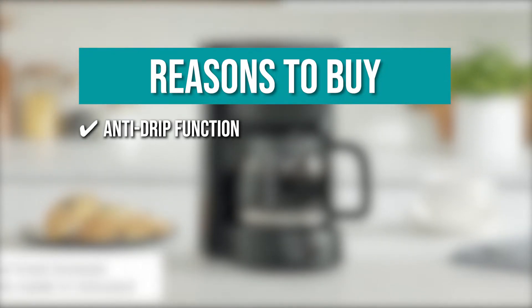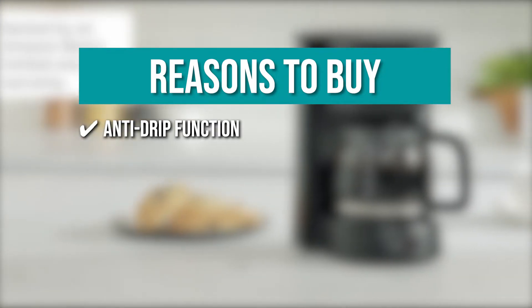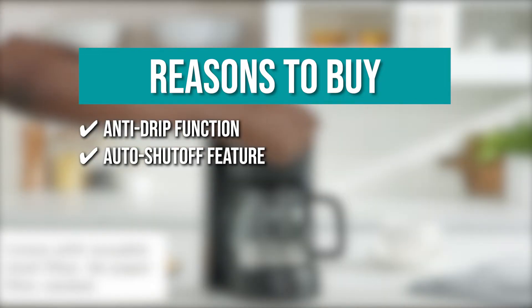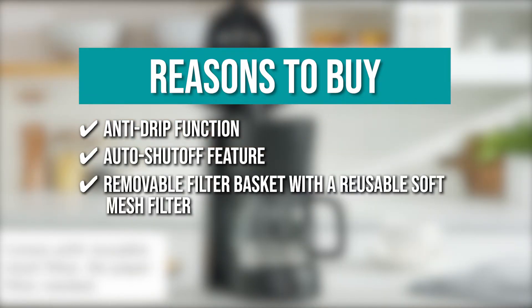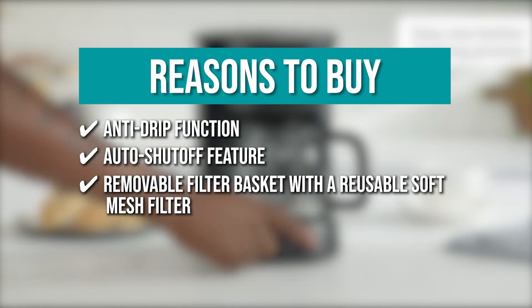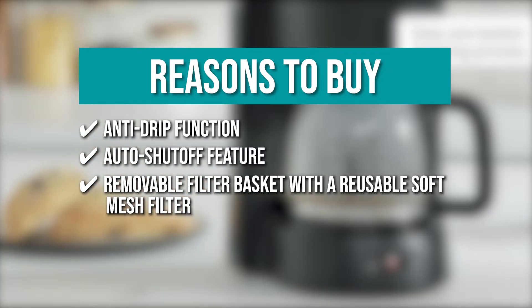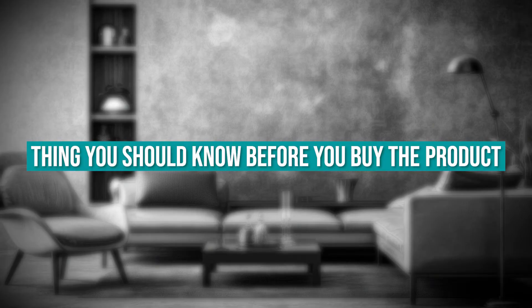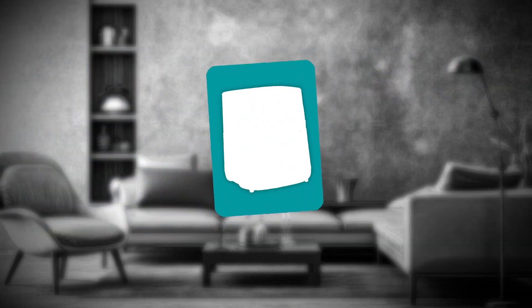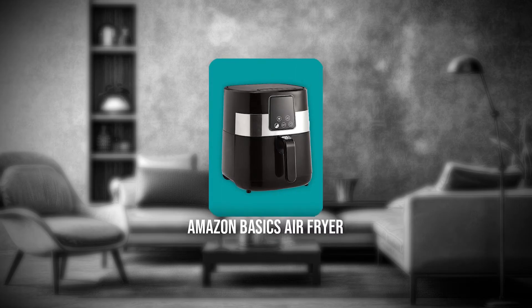The team recommends this purchase based on the following. The Anti-Drip Function allows you to pour a cup while the machine is brewing. It has an Auto-Shut-Off feature if the carafe becomes too hot. The coffee maker also includes a removable filter basket with a reusable soft mesh filter, so there is no need to buy paper filters. Keeping all of that in mind, the thing you should know before you buy is it is not dishwasher safe.